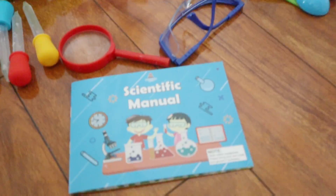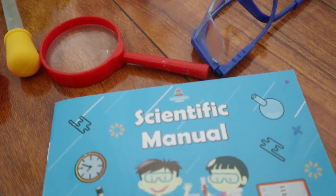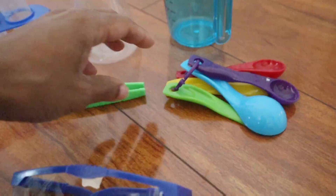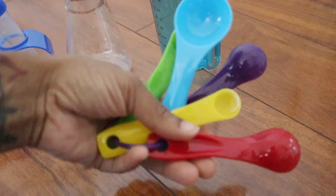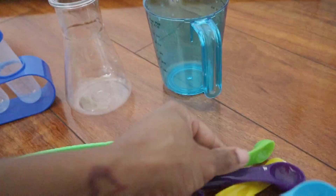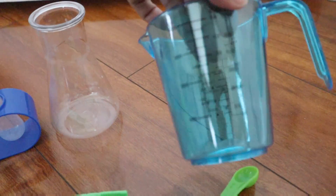Hey guys, welcome to my product review of this super cool science lab kit made by Anglinga. This kit is so cool — it has a little bit of everything that a kid would need for a super cool science experiment.